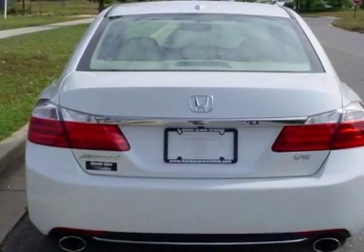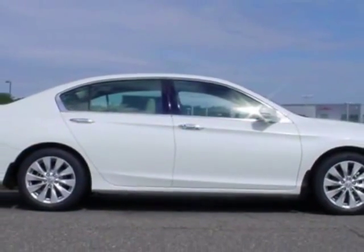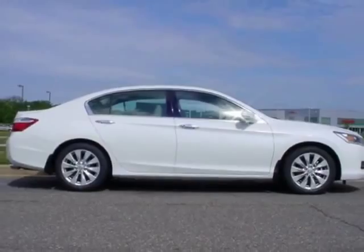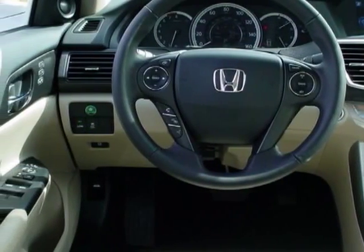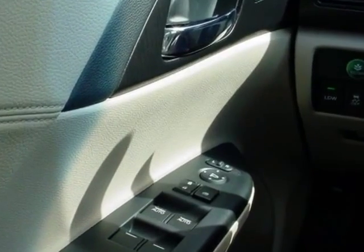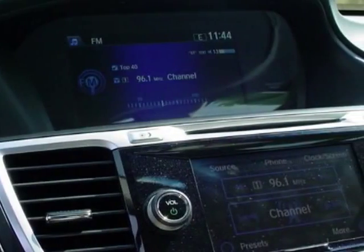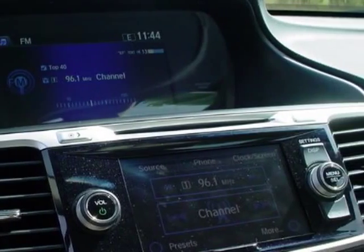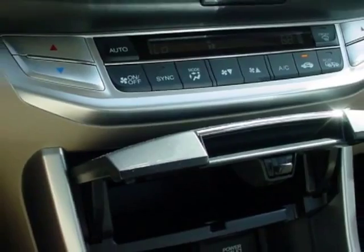This Accord sedan boasts a 3.5-liter engine and has a 6-speed automatic transmission. Additional options for this vehicle include power mirrors, steering wheel radio controls, climate control, and keyless entry. Call 888-739-9159 or email our friendly sales staff today to schedule a test drive.